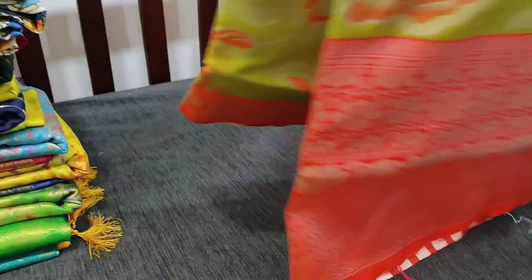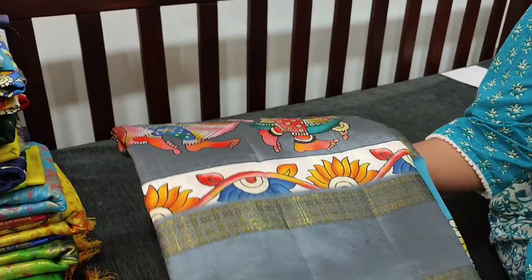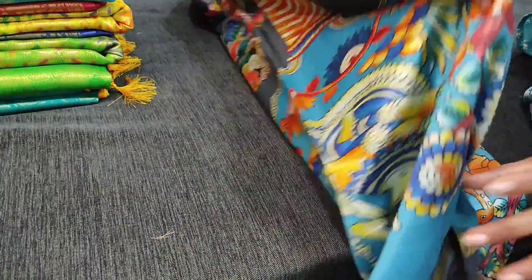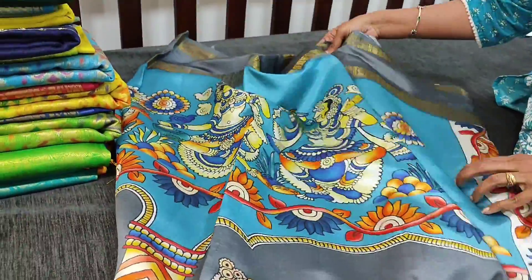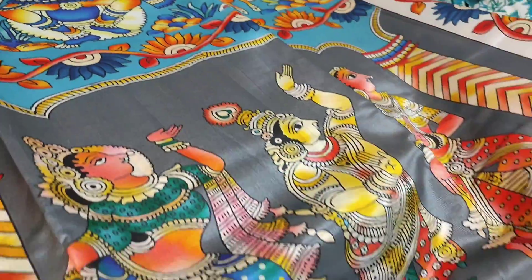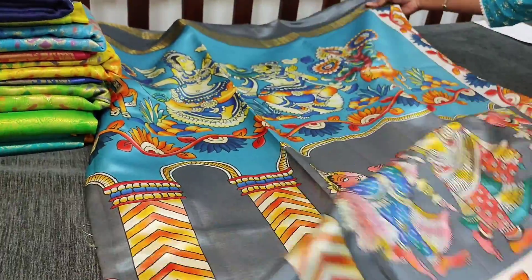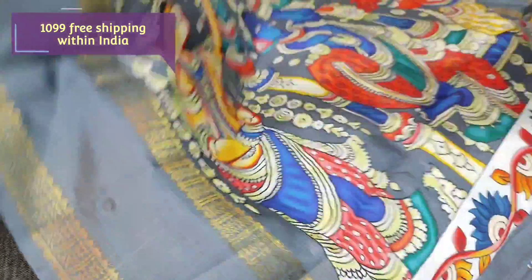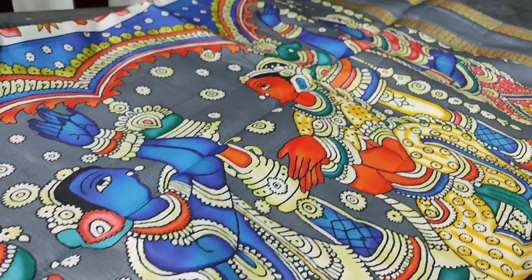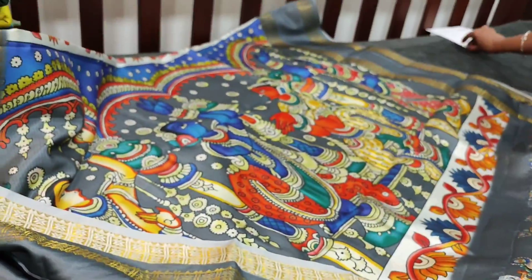Next we are going to see semi dupion silk sarees with colorful art prints and gap borders, which are very much in trend now. The first color is dark gray - a soft and silky semi dupion silk fabric with colorful prints, double side gap borders on both sides, and a very attractive traditional design all over. It is a very lightweight, easy-to-drape saree with a beautiful pallu and a printed blouse with borders. The cost is 1099, available in three colors.